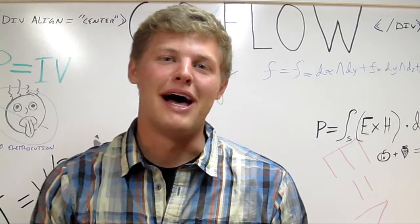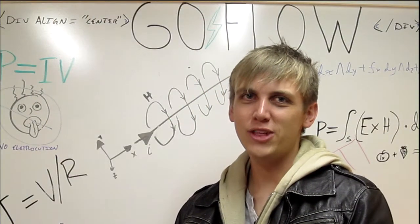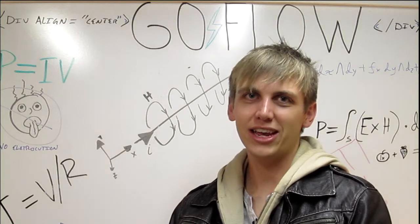Hi, I'm Nick. Hi, I'm Matt. And we're the founders of the open-source TDCS kit called GoFlow.